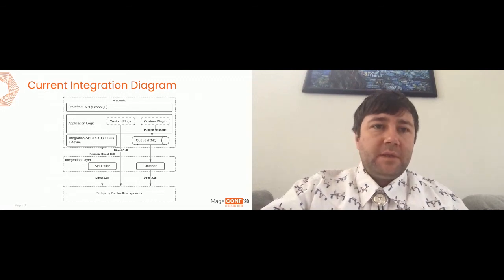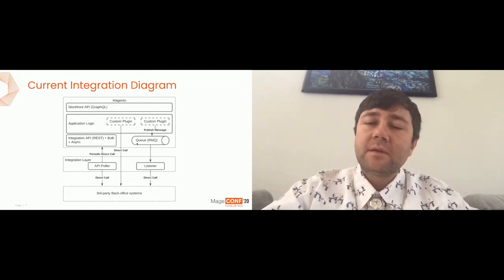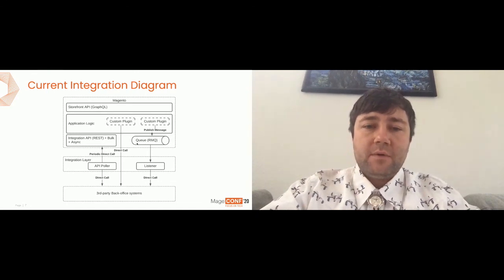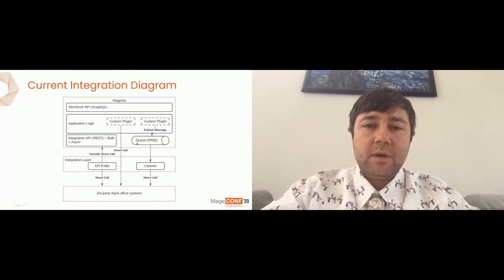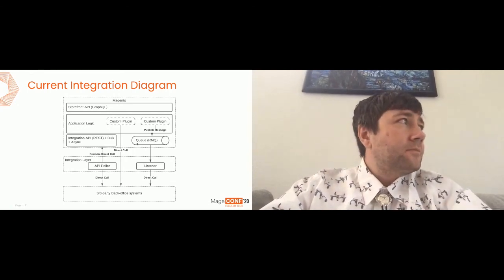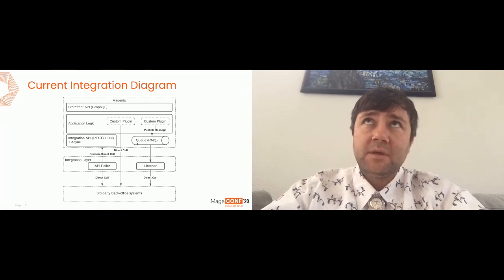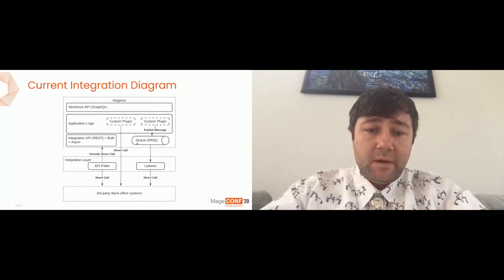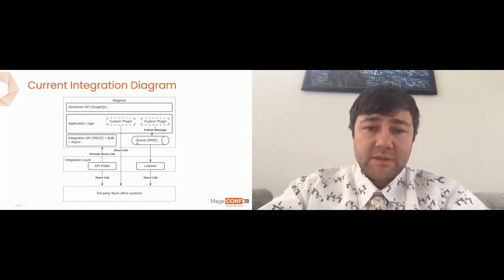Along with those APIs, let's consider the existing integration diagram — what currently are the three different possibilities for other systems to be integrated with Magento. There are two pretty typical approaches which rely on in-process customization and require custom pluginization: the interceptor mechanism in Magento 2, where we provide the possibility to intercept the in-process call of some method invocation. For synchronous integration, a third-party developer wanting to integrate Magento with a back-office system will end up having a direct call to that system.